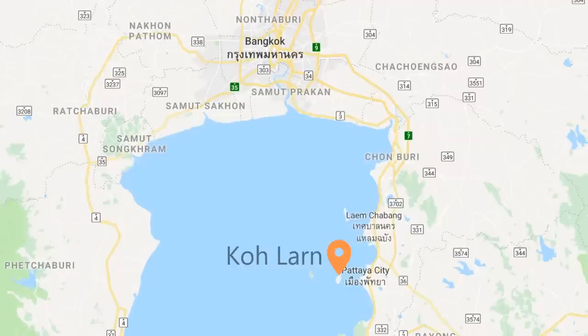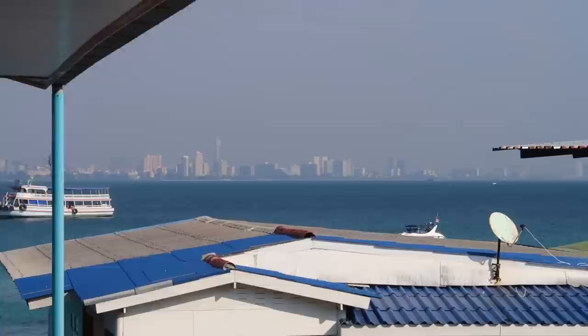Hey everybody and welcome to Koh Lan. This is an island off the coast of Pattaya here in Thailand. It's one of the popular day trips from Bangkok and also Pattaya for sure. You can actually see Pattaya right there behind me. I'm at my hotel now and gonna be staying a couple nights here. A lot of people just spend the day here and go back in the evening, but I think it's worth spending at least one night here.